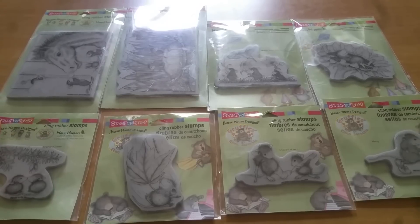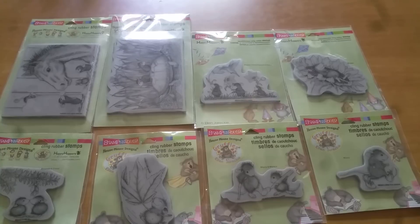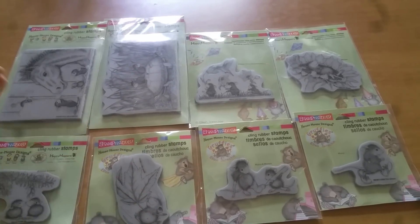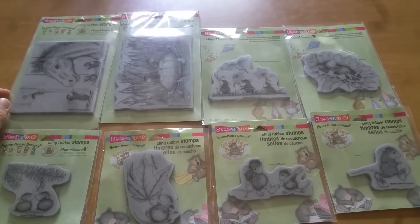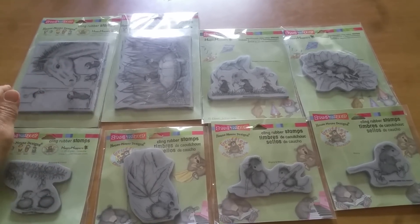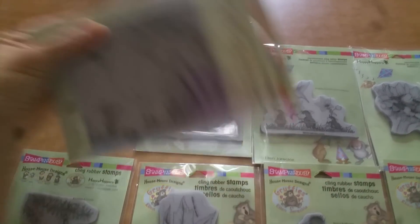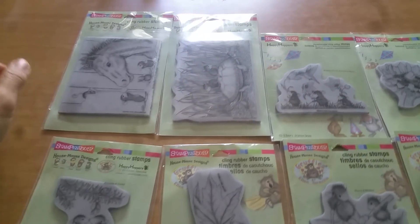You guys have two months — the giveaway will end July 31st, and I do need to have it in my hands by then. Once I receive all the entries, I will mail this out to a lucky winner. Let me show you close-ups of these stamps.